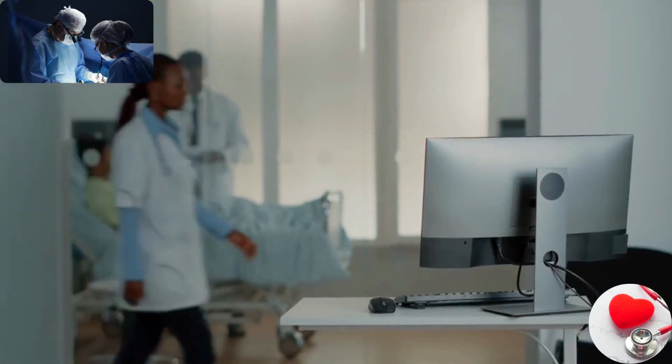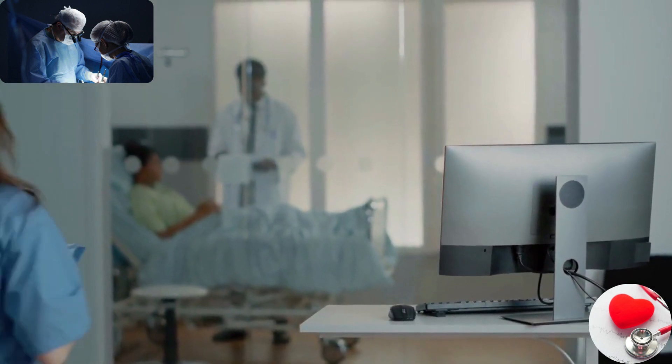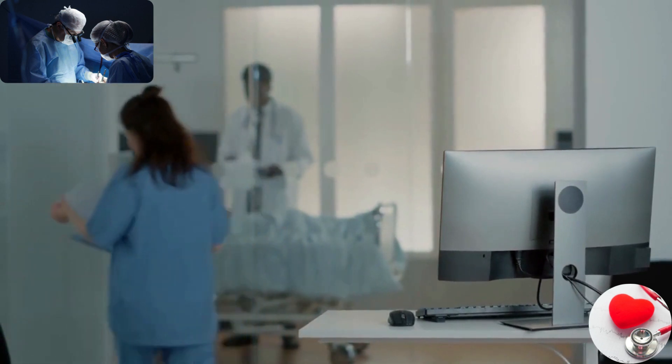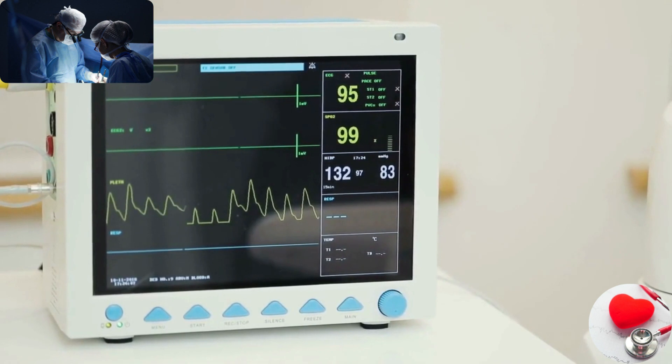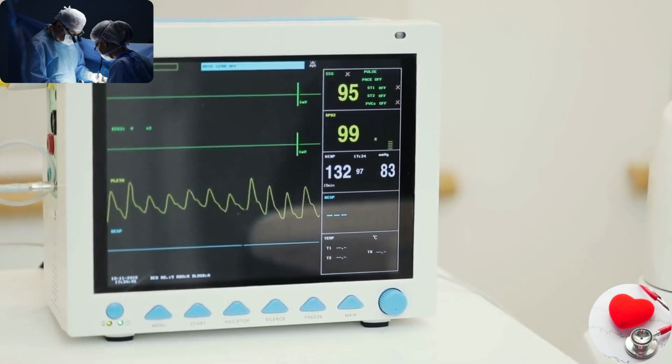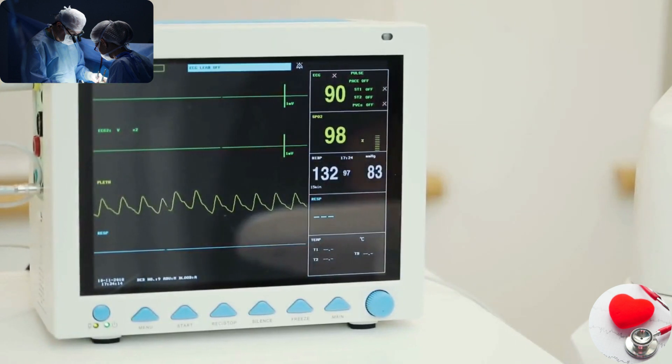Monitoring devices. These devices are used to monitor and track a patient's health status or vital signs. Examples include blood pressure monitors, heart rate monitors, pulse oximeters, electrocardiogram (ECG) machines, and continuous glucose monitors.